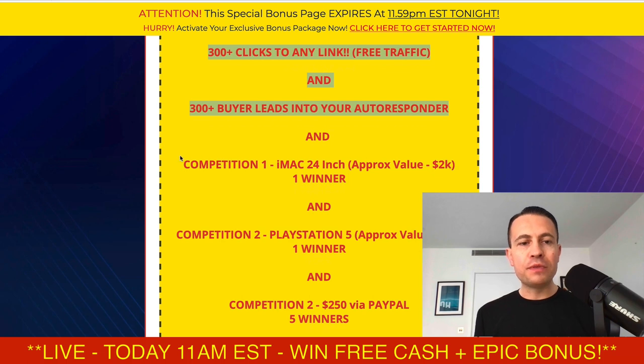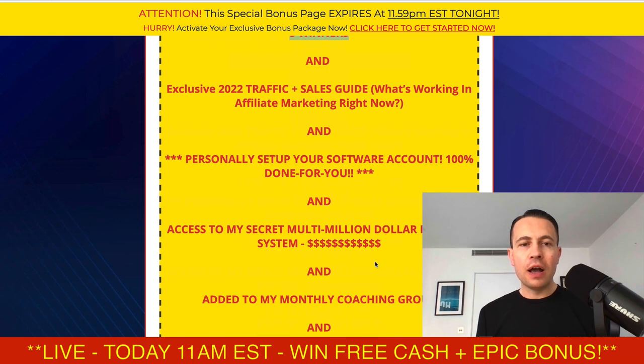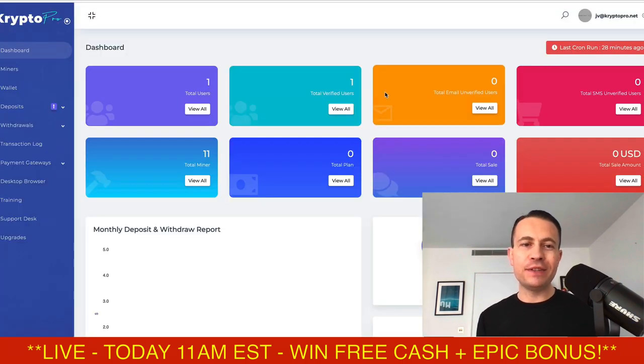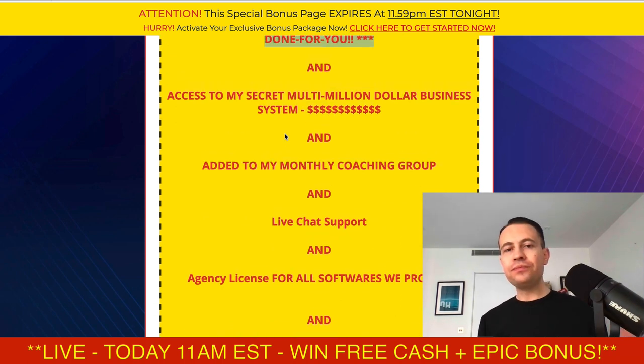I've also got some more competitions and contests. I'm giving away one iMac 24-inch, one PlayStation 5, and five people are going to win $250 through PayPal. I've also got the exclusive 2022 traffic and sales guide — what's working in affiliate marketing right now. I make over $1,000 a day and you're going to find out my strategies in that guide. I will personally set up the software for you if you want — even though it's literally one-two-three clicks, just send me an email and I'll get it all done for you.